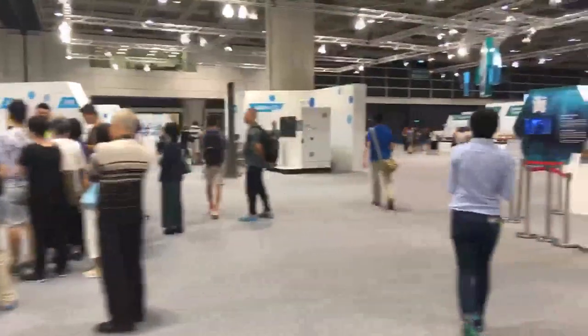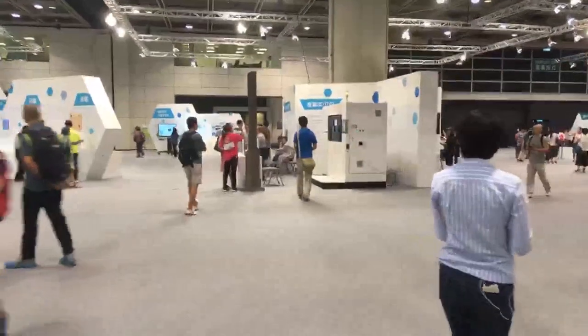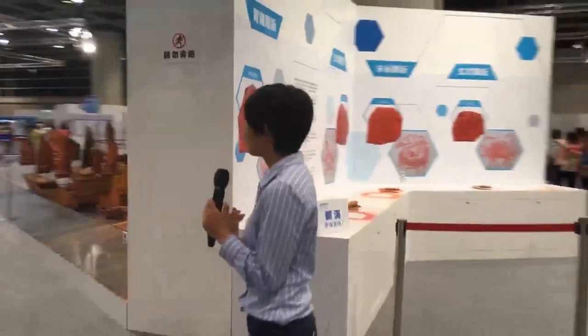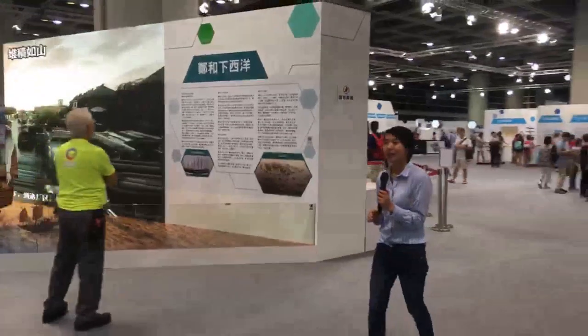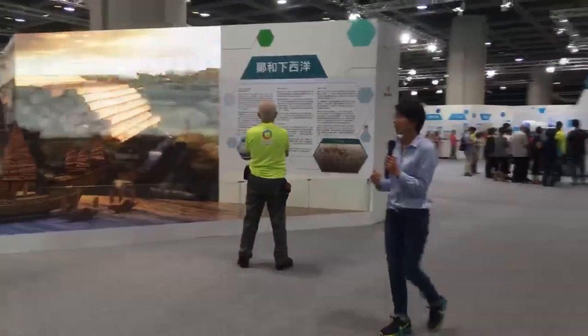Again, I'm at the InnoTech Expo 2017 in Hong Kong. It's a nine-day expo lasting until October the 2nd. If you want to come and visit, go to the website, register, and you will get a free ticket to enjoy the different technology and innovation here.